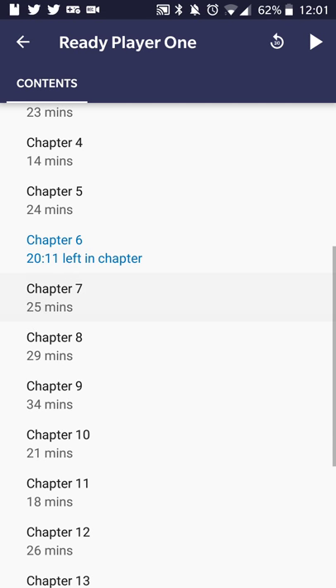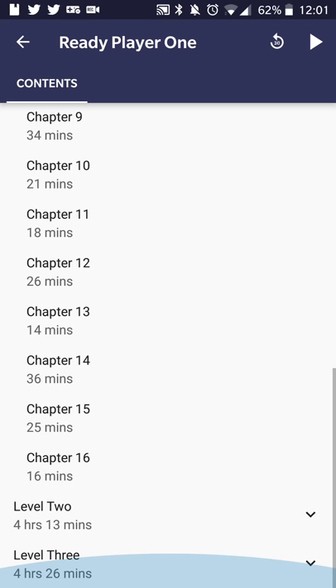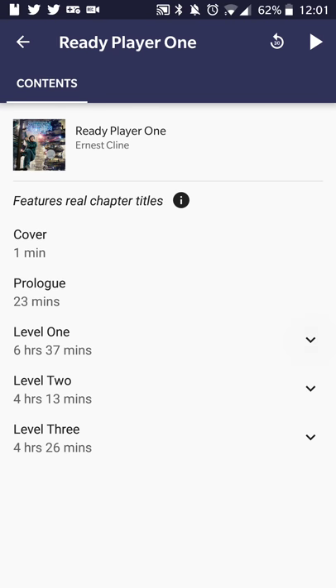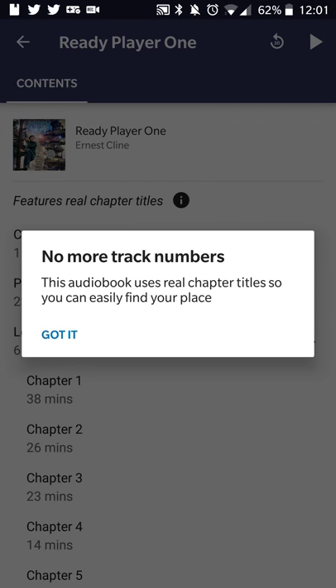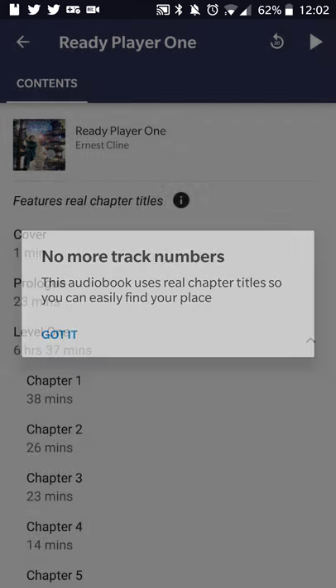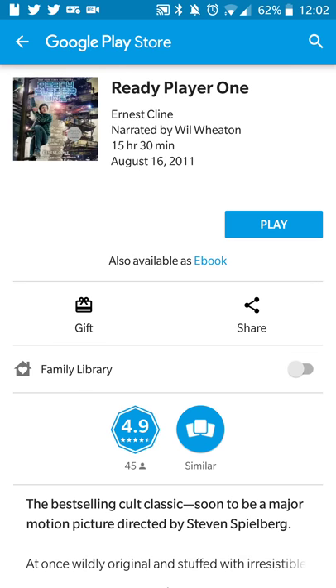You also get a table of contents where you can browse and automatically skip to various points in the book. Ready Player One has three overarching sections with multiple chapters, and it shows how much time each section covers along with track numbers. You can also get more info about the book — it's authored by Ernest Cline, narrated by Wil Wheaton, and is about 15 hours and 30 minutes long.